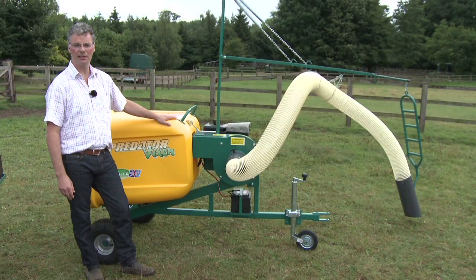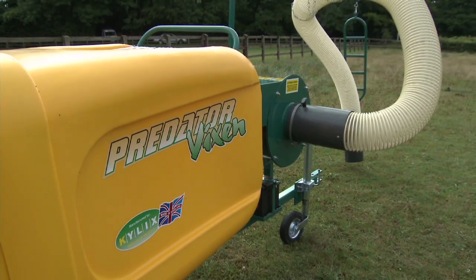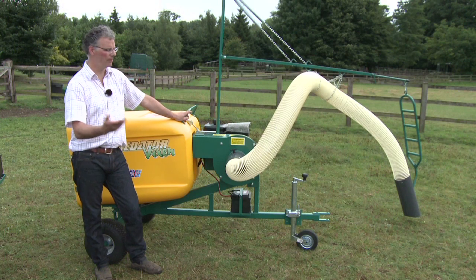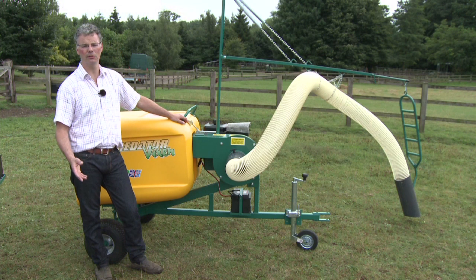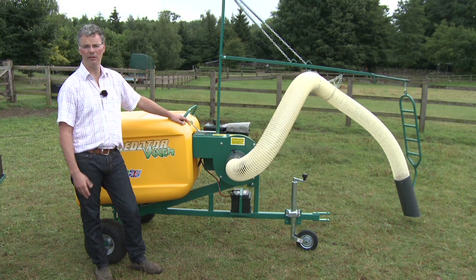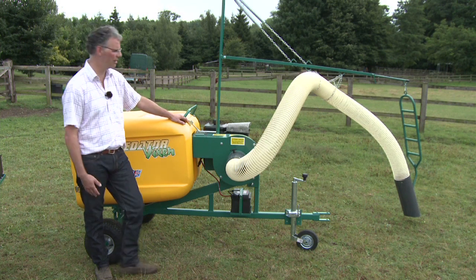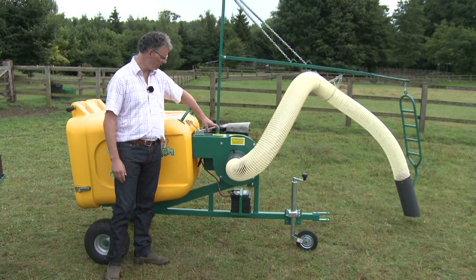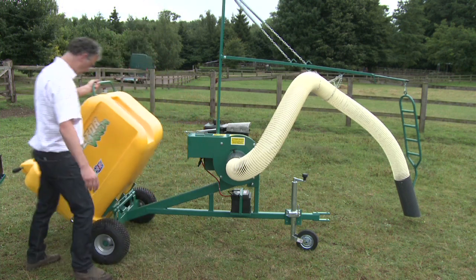This is the Predator Vixen — it's our entry-level model. It comes with a six-and-a-half horsepower engine and has been designed for one to two horses. It'll also pick up debris from the garden or on the estate. It's an identical specification to the Cub, which comes with a ten-horsepower engine, so more suited for between two and five horses. Both models come with safety catches and a manual hopper, so very easy to empty.